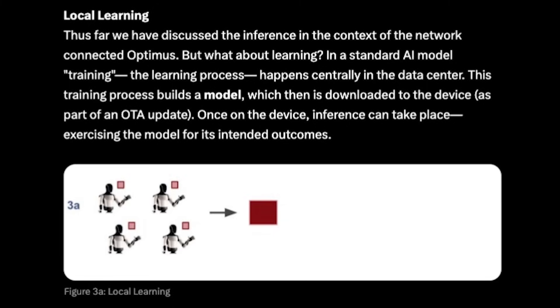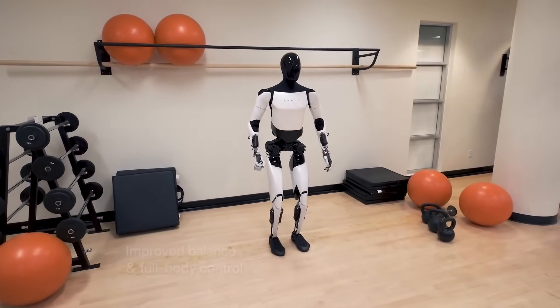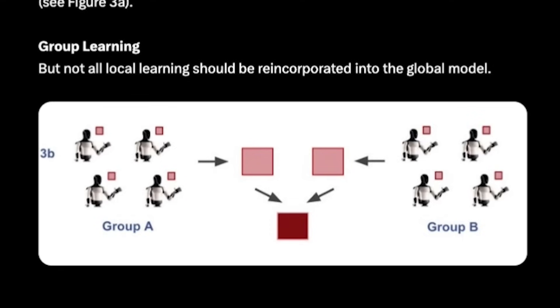Now we have to talk about learning. The standard AI model training happens centrally in the data center, building a model which is then downloaded to the device for inference. However, Optimus can also learn locally, effectively building a skill or sub-skill. For example, an owner could teach Optimus to crack eggs with one hand even if it originally required two, or Optimus could learn to selectively weed a garden leaving beneficial plants untouched. These adaptations — refinements of the onboard model — can be transferred to the Tesla cloud for inclusion in the global model.